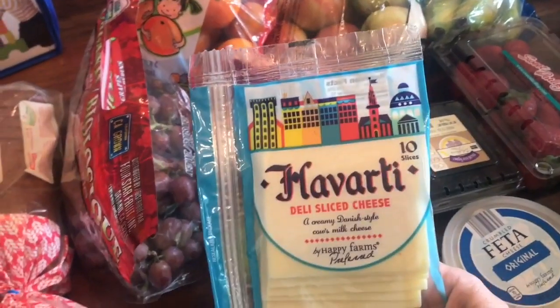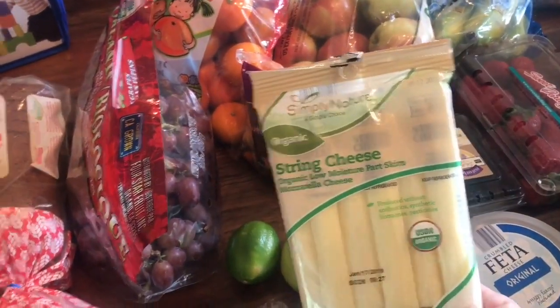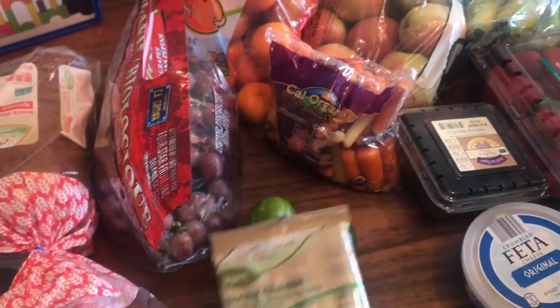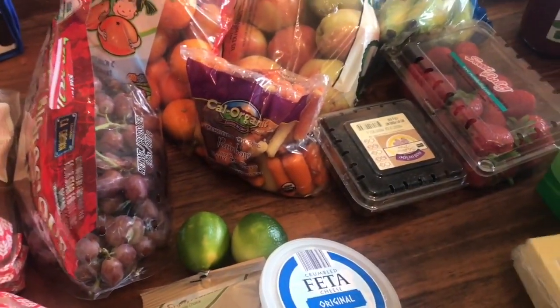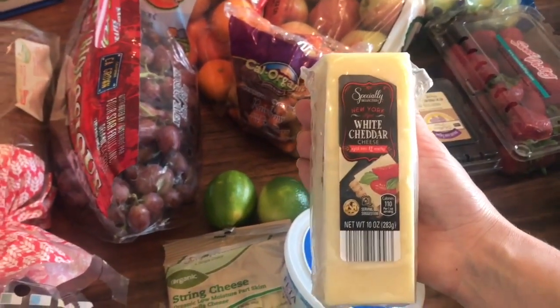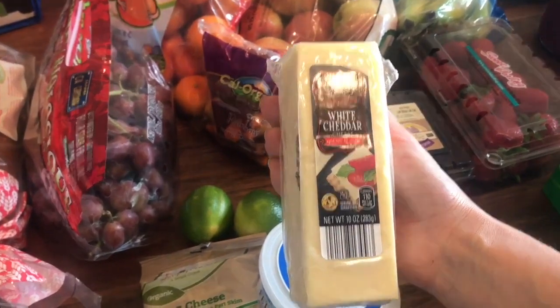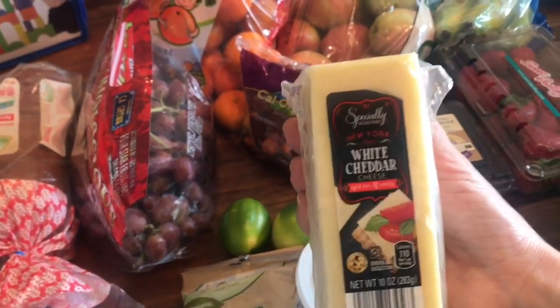I got some cheese. I get my kids the organic string cheese — they love this. Feta. And then this white cheddar, I love. It's $2.99. If you were to buy something comparable, it would probably be like $5.49 or more, so I really like this.